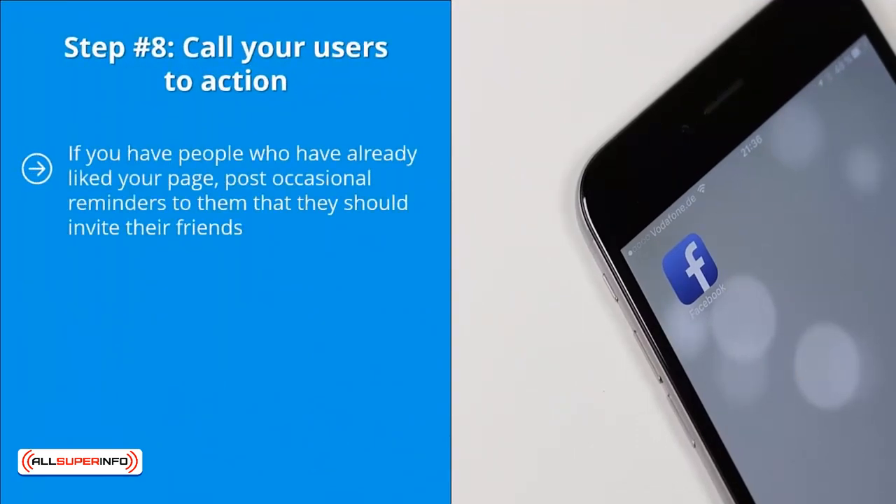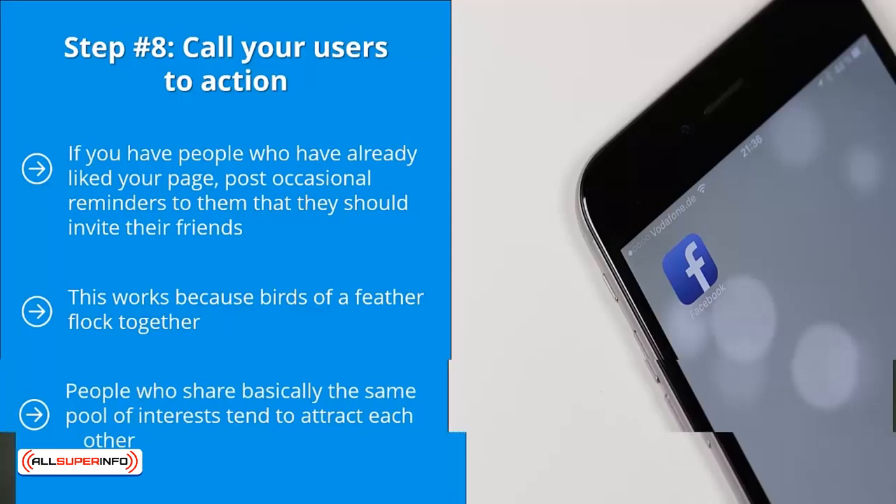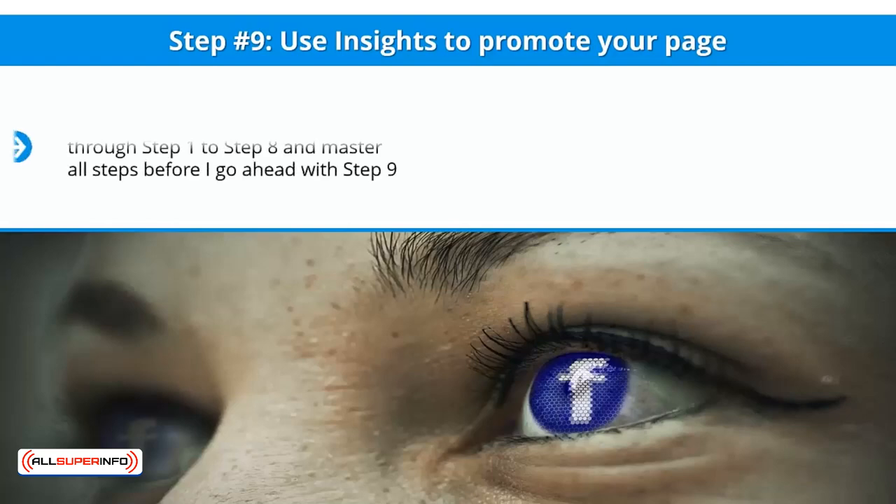Step number eight: call your users to action. If you have people who have already liked your page, post occasional reminders telling them to invite their friends. This works because birds of a feather flock together — the main reason you are friends with people is that they share roughly the same set of interests as you. People who share the same pool of interests tend to attract each other, so take advantage of this by calling your page fans to action to invite their friends.